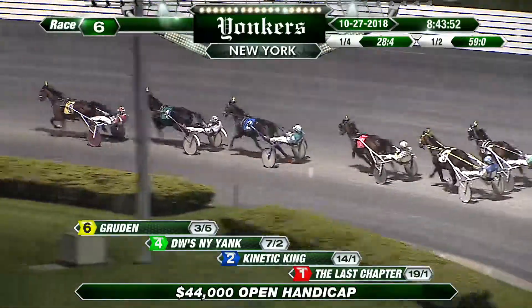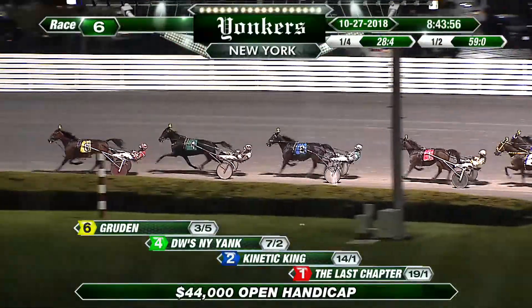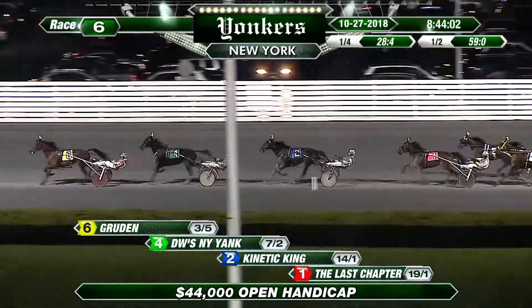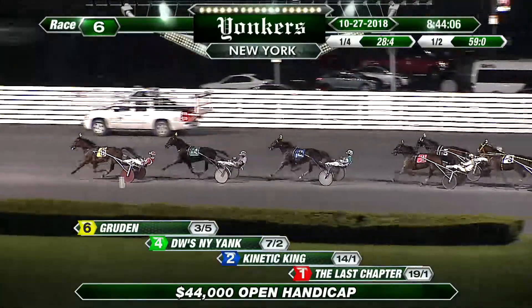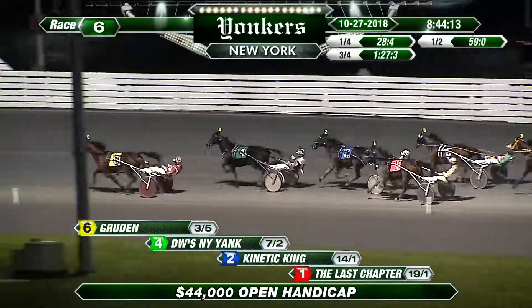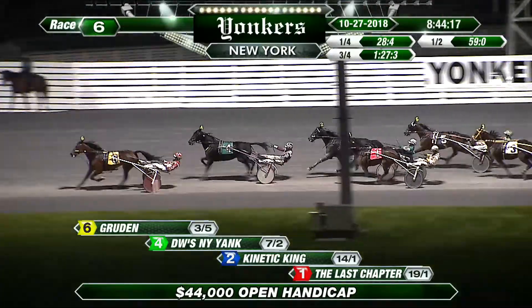But the race goes through Gruden. Gruden shoulders the load here and leads by a length and a quarter from a shadowing DW's New York Yank. Kinetic King is still in the clear. It's a gap of two lengths to the Last Chapter in fourth. First up fifth, but not gaining at this point is Boffin. Boffin needs to go and go now. And the trailer is Bioness. It's Gruden, the target, leading by a length and a half as DW's New York Yank moves to the outside. Three quarters in one, 27 and three.